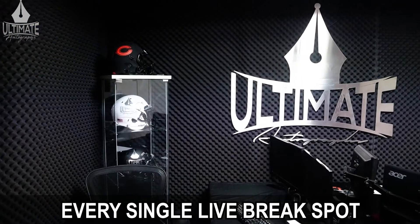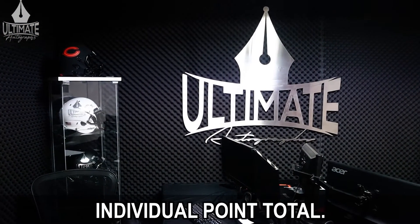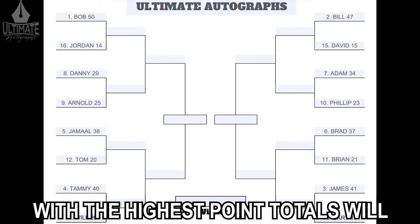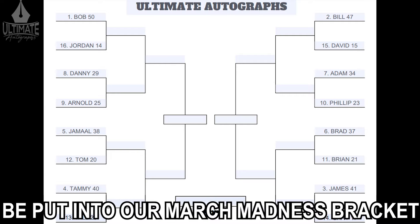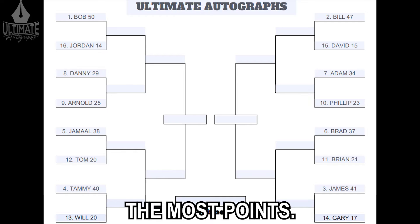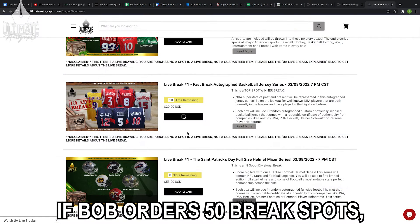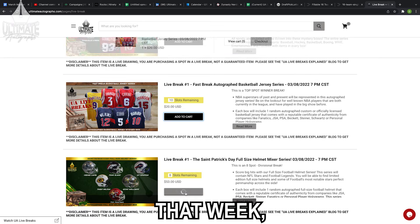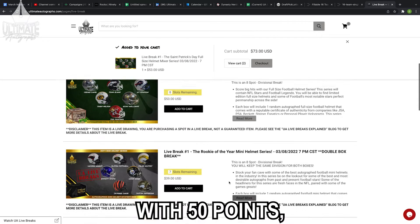Every single live break spot you purchase goes towards your individual point total. The top 16 collectors with the highest point totals will be put into our March Madness bracket and seeded based on the collector that accrues the most points. For example, if Bob orders 50 break spots, which is more than anyone else that week, he receives the first seed with 50 points.